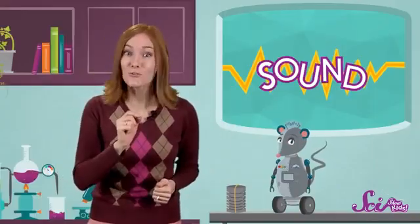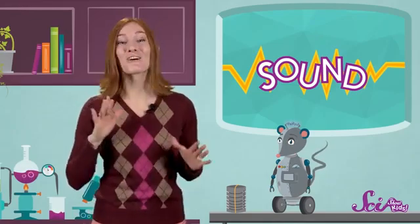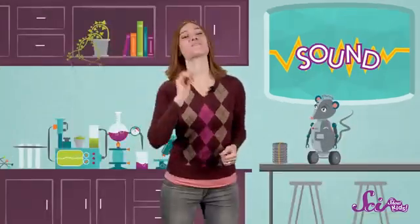So whenever you hear a sound, you know that something, somewhere, is vibrating. And those vibrations are traveling through the air and into your ears. So thanks to all of you who asked us how sound works! Make sure to check back every week to learn more science with Squeaks and me, and we'll see you next time!